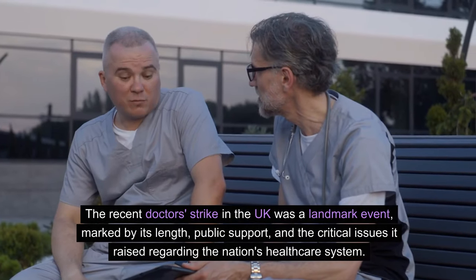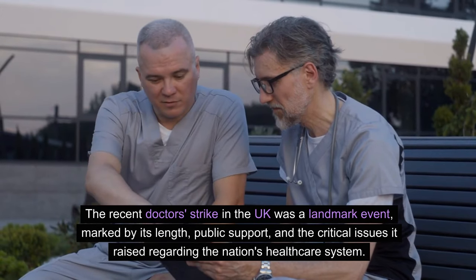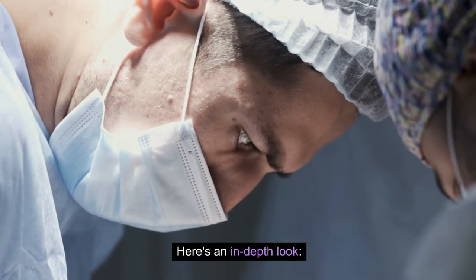The recent doctor's strike in the UK was a landmark event, marked by its length, public support, and the critical issues it raised regarding the nation's healthcare system. Here's an in-depth look.